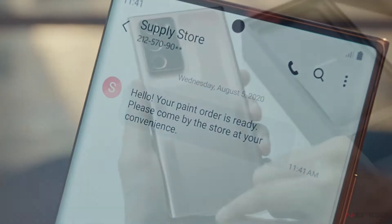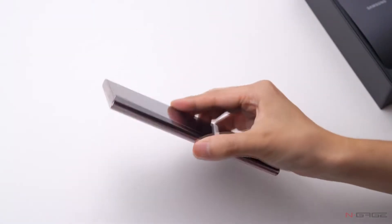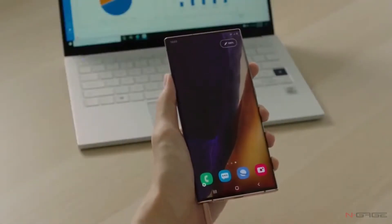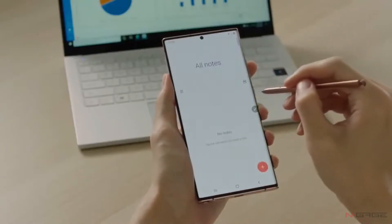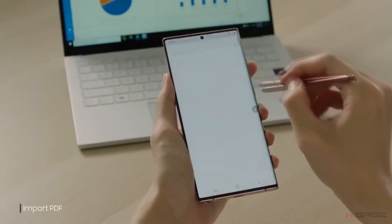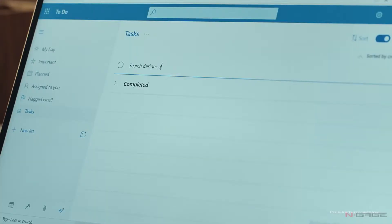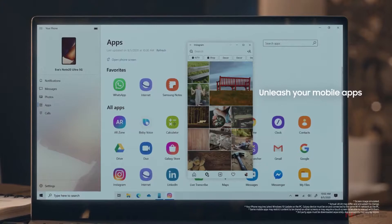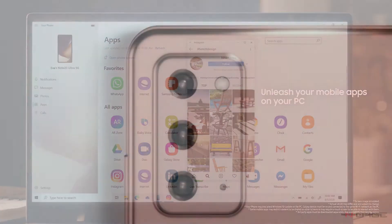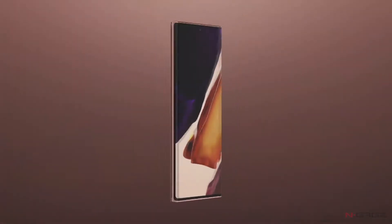Just like a promo video made for AT&T revealed, the new Note 20 is coming with stylus integration for Word and PowerPoint — great news for business users who want to tinker on PowerPoint and sync their Word documents with a PC. The device also supports 8K video capabilities and comes with a 64-megapixel camera on the standard Note 20.